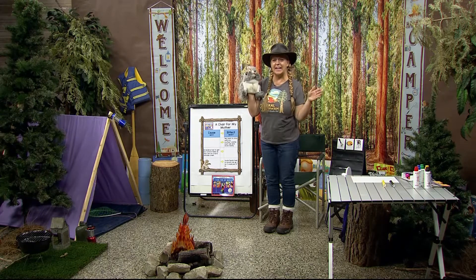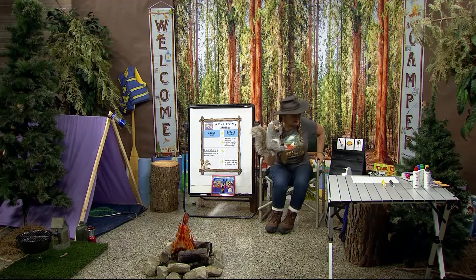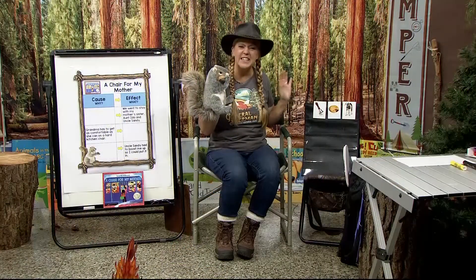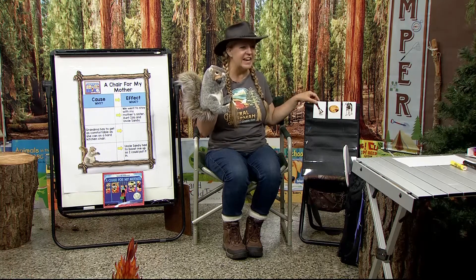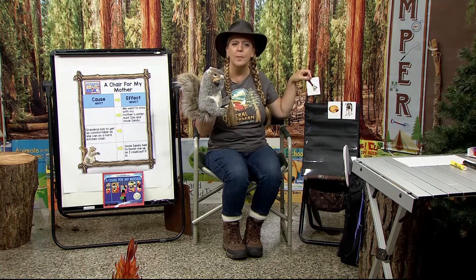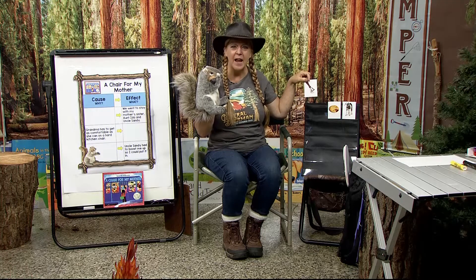S... eat. Seat. Terrific, very nicely done. Let's take a look at our pocket chart and look at some of these pictures and see if we can figure out what the onset and rhyme would be. Here is the word bell. So what would the beginning of it be? Buh — good. And the rhyme would be 'ell.' So we'd say buh... ell... bell. Good job.